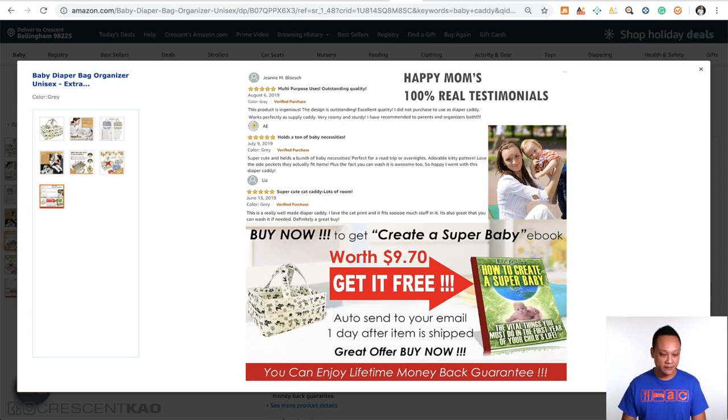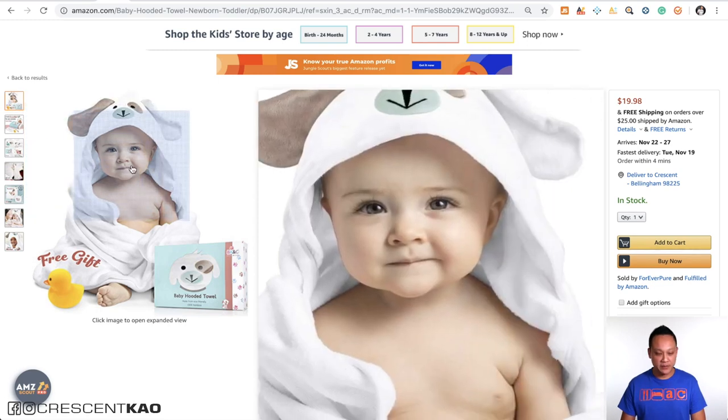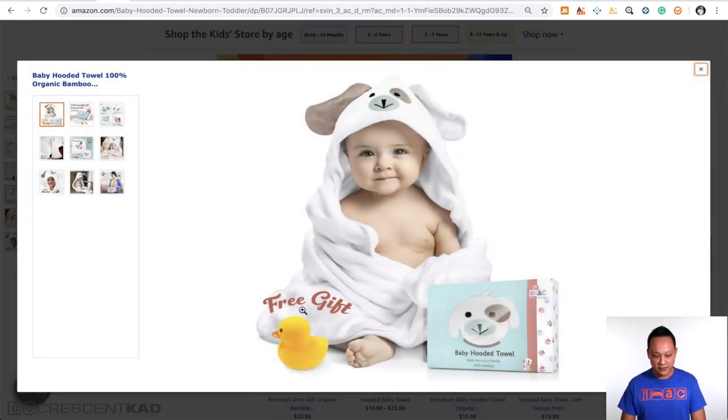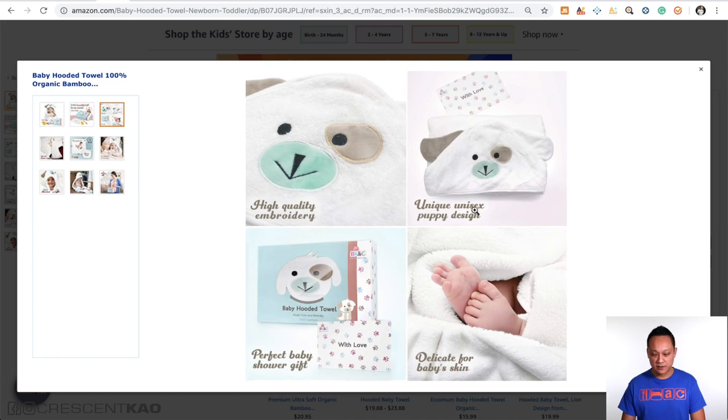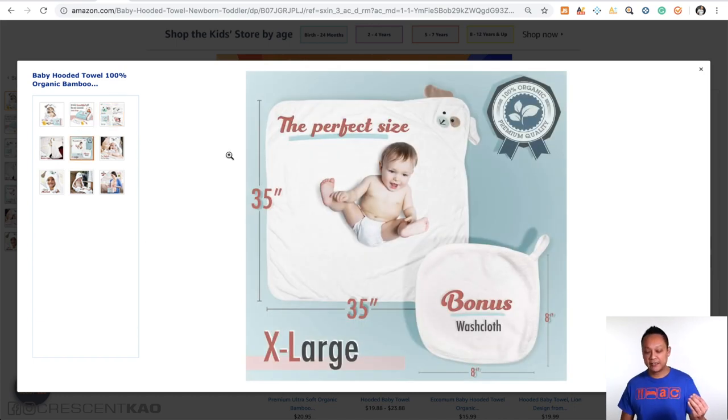To give another example, if we take a look at this hooded baby towel, they just have small text here — 'free gift' — and some text to accompany the photos, just to describe what the product is. Use text sparingly to highlight what you're trying to describe or communicate in the photo — size, for example. Don't clutter it up. So the fourth key to having good photos is testing.